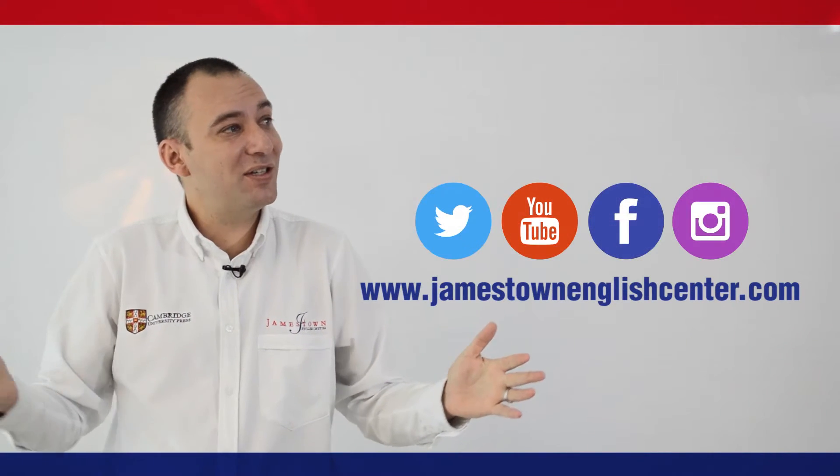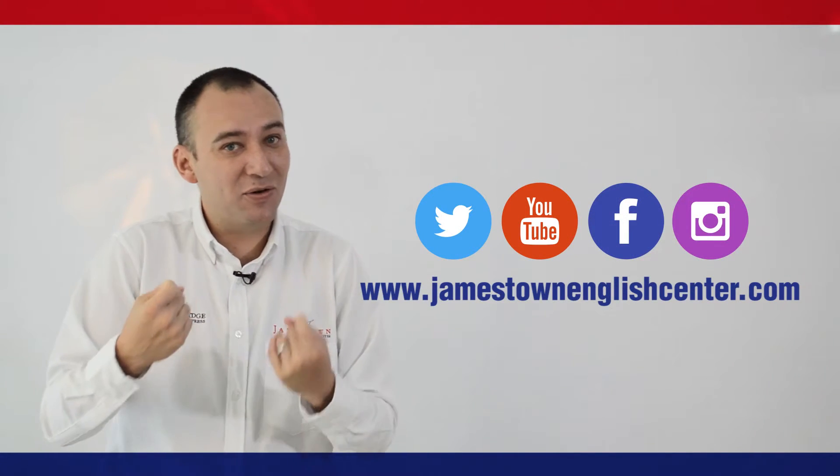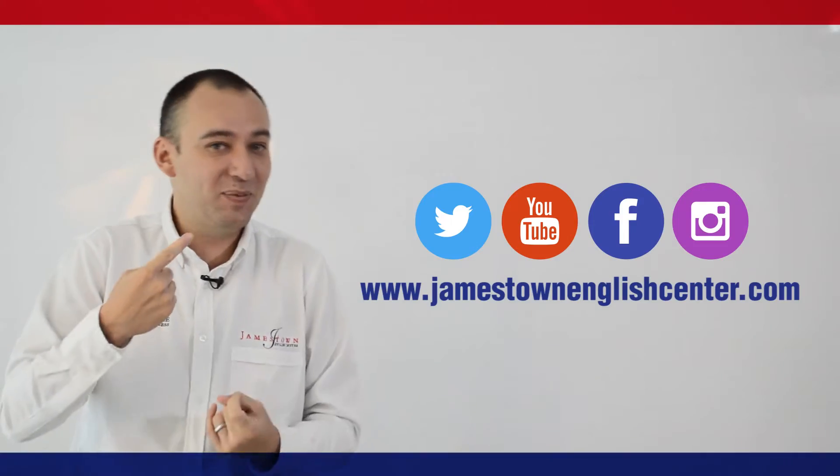That's it for today. Thanks for watching and don't forget to follow us on our social networks: YouTube, Facebook, and Twitter.